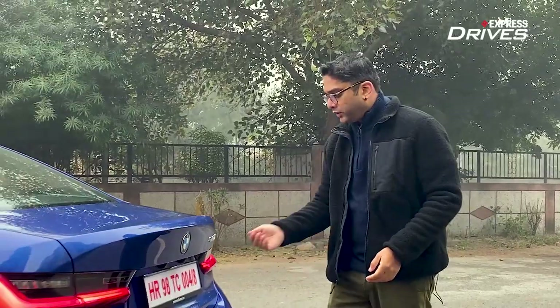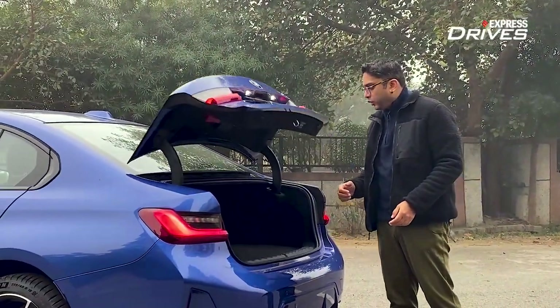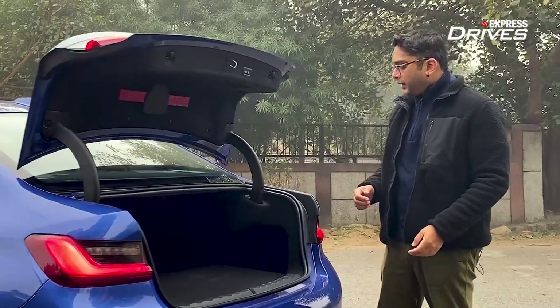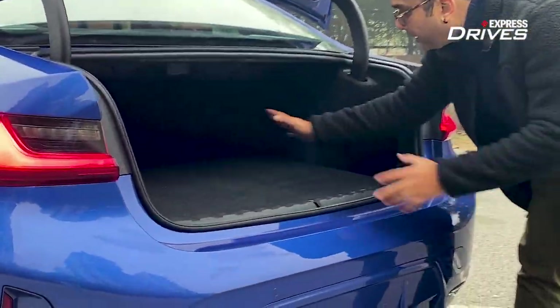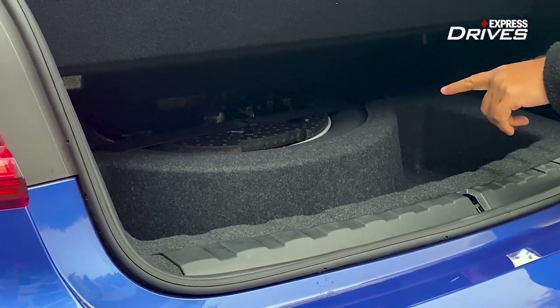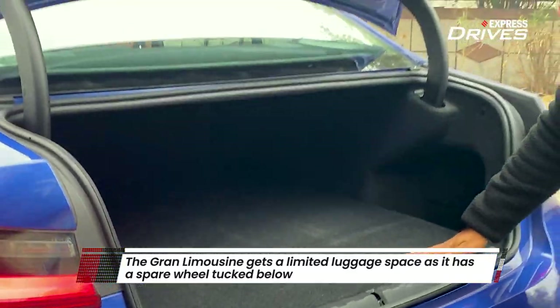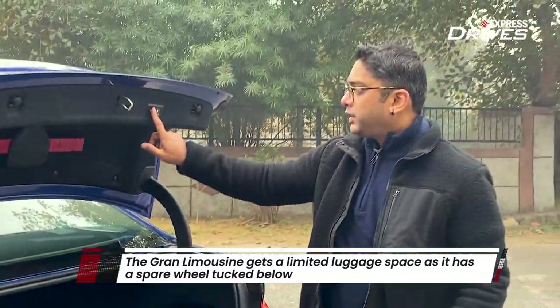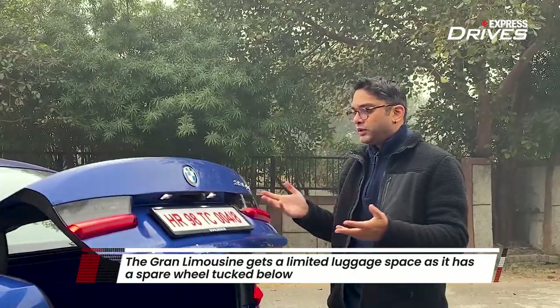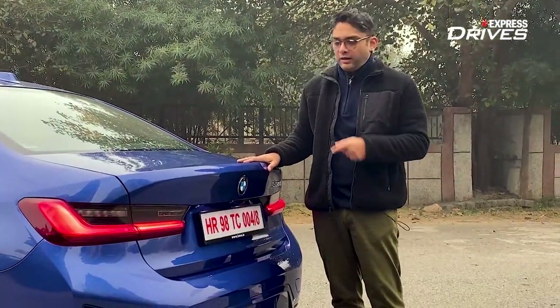Before stepping inside the cabin, let's take a look at the boot. It has an electric tailgate that opens by itself. Taking a closer look at the luggage space, it is slightly disappointing and extremely limited — the reason being there's a spare wheel in there, which eats into the space. That's something you have to live with. You press the button and the boot closes — so this is the limited boot space in the 3 Series.